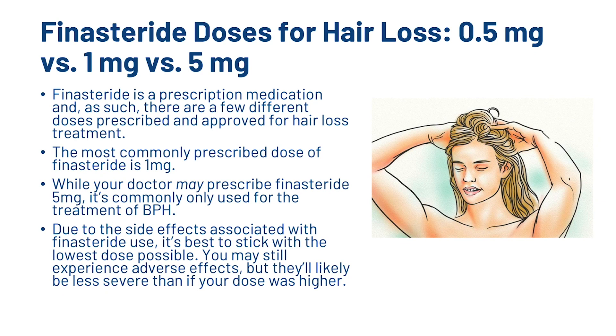So now let's have a look at the different doses of finasteride. Finasteride is a prescription medication, and as such, there are a few different doses prescribed and approved for hair loss treatment. The most commonly prescribed dose of finasteride is 1mg. While your doctor may prescribe finasteride 5mg, it's commonly only used for the treatment of BPH. Due to the side effects associated with finasteride use, it's best to stick with the lowest dose possible. You may still experience adverse effects, but they'll likely be less severe than if your dose was higher.